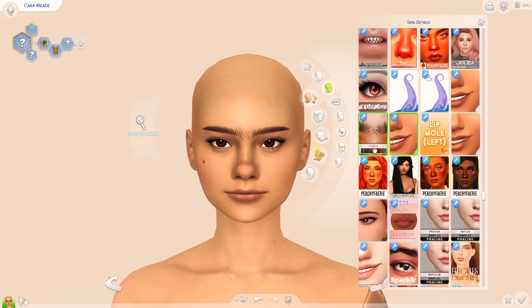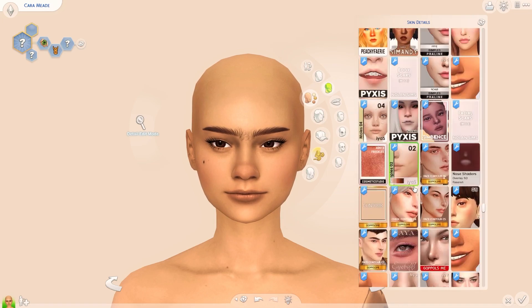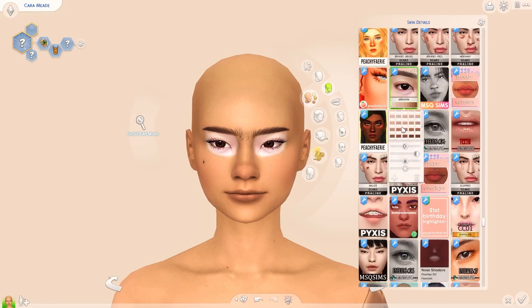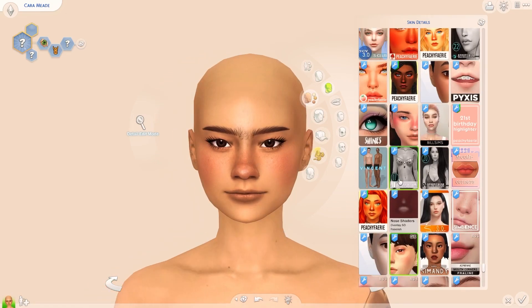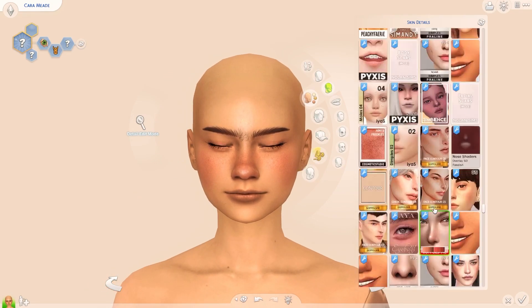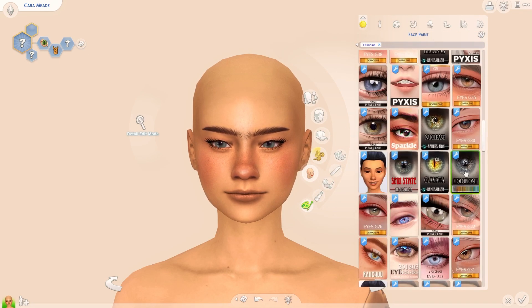I'm very happy with the way my sim came out. Lately my mood has been leaning toward darker clothing and a more rebellious side, so she ended up looking very much like that — which is fine because I really love the way she came out.